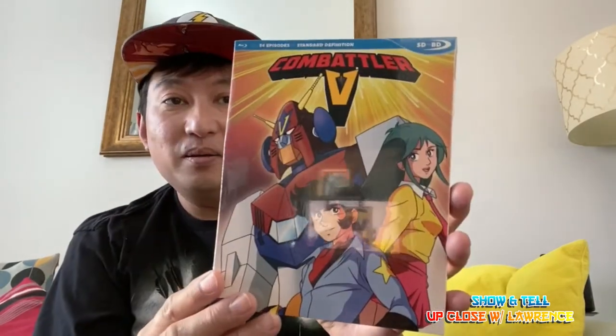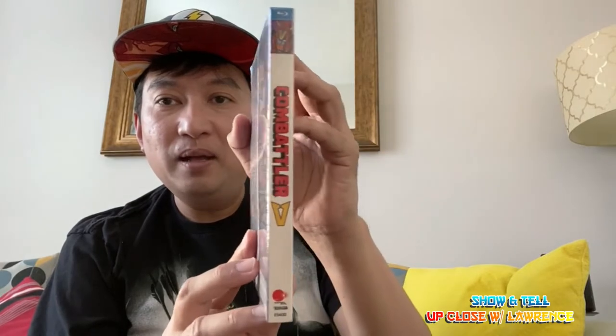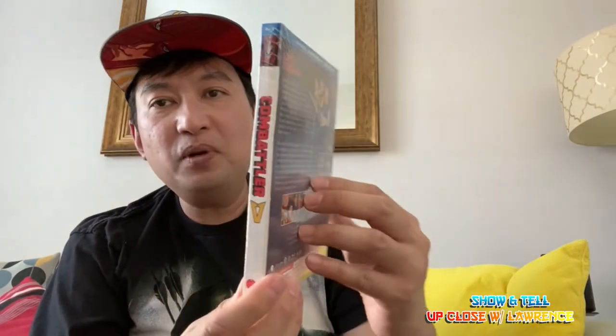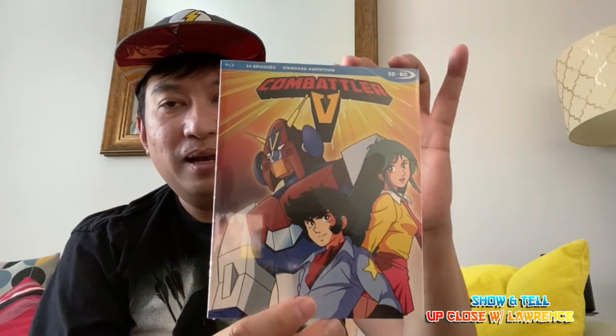I got this from RightStuff Anime. Combattler V was out of stock, so I put my email in for a back-in-stock notification, and then I got it. It's a bit cheaper than Amazon, that's why I bought it from there. Okay, let's open it up.